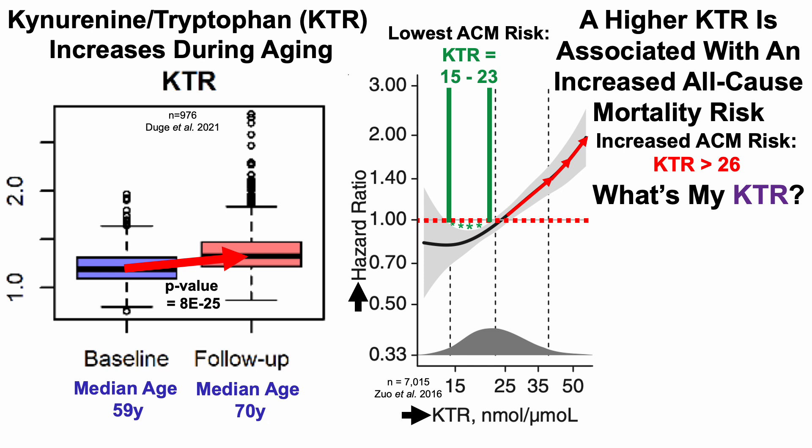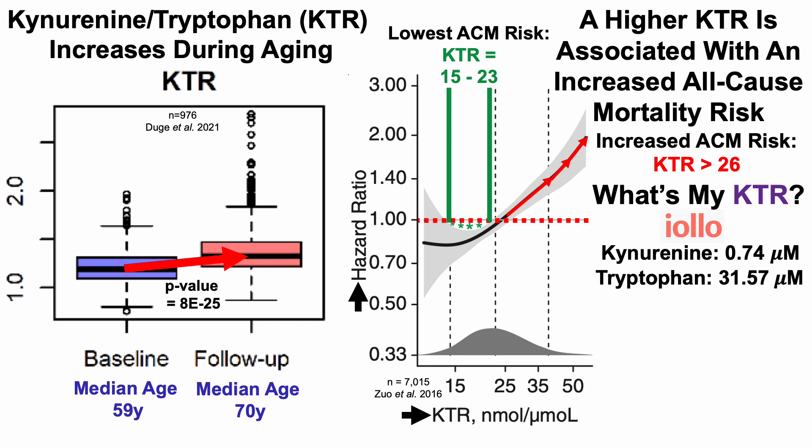What's my kynurenine to tryptophan ratio? Based on IOLO's data, my circulating levels of kynurenine were 0.74 micromolar and tryptophan 31.57 micromolar, giving a ratio of 23.4 nanomolar per micromolar. Placing that on the chart, at best there's a small but significant decrease in all-cause mortality risk, and at worst, no association — so my data could be a little better, ideally reducing KTR towards around 20.